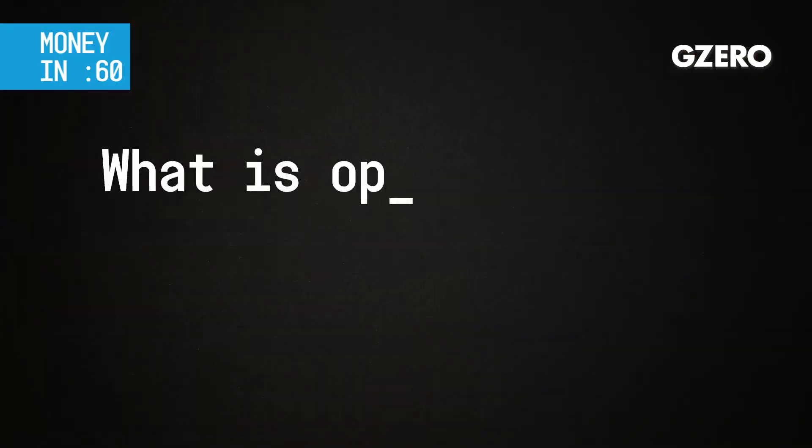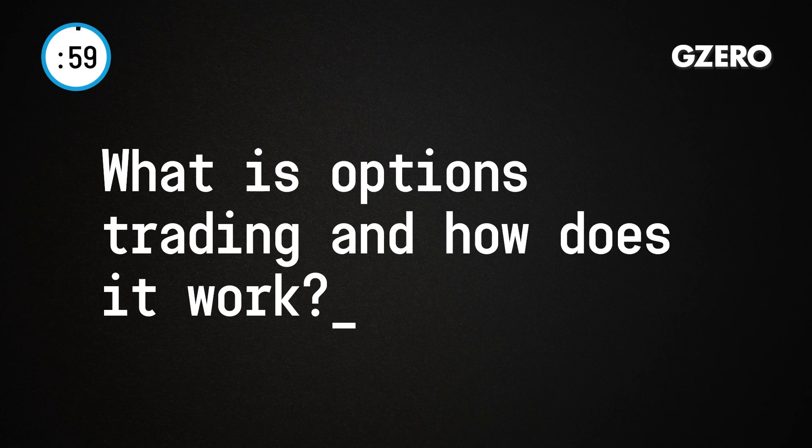I'm Betty Lu with your Money in 60 Seconds. First question: What is options trading and how does it work?